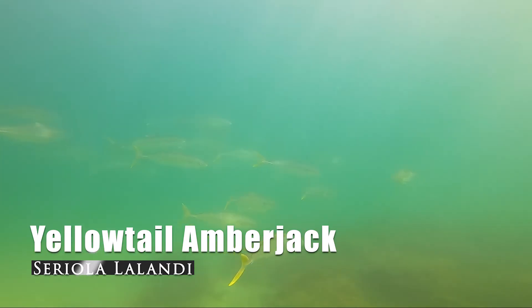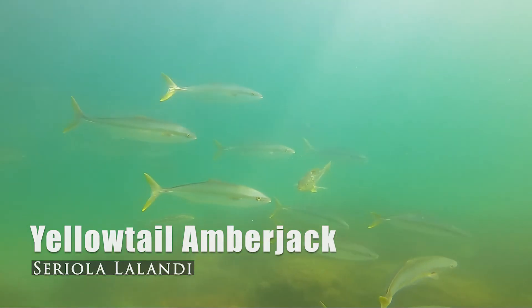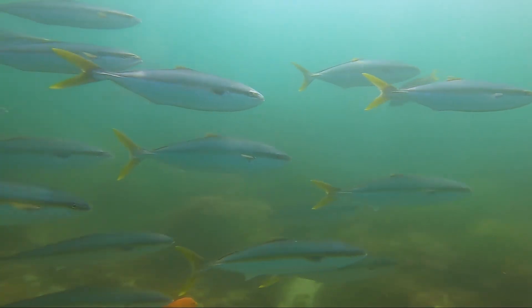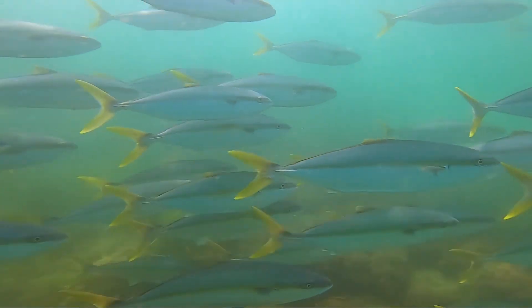Now we're heading out to the deeper reefs to observe another horn shark. But first, check out these awesome yellow-tailed amberjacks as we swim around each other.